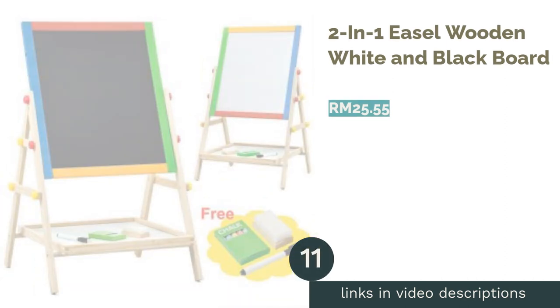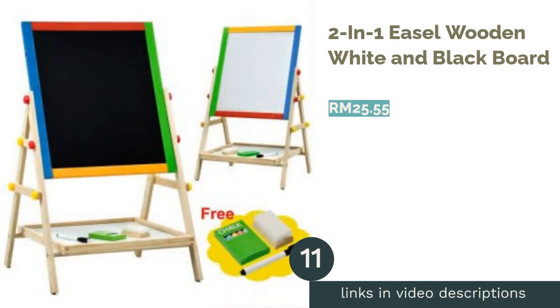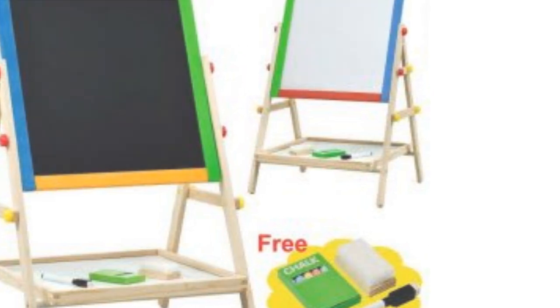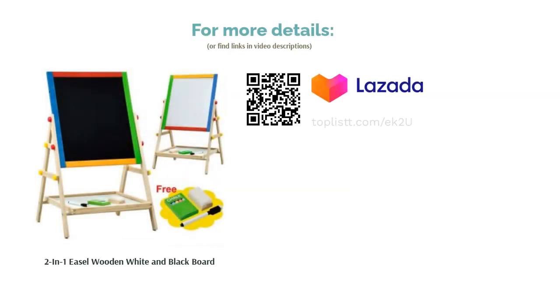The next product on our list is the Two-in-One Easel Wooden White and Black Board. Age is just a number and should not be a barrier to a child's learning curve. With this double-sided black and white board, let your child practice their maths or just draw random stuff on it. Place it at the corner of the nursery — your child will love it when they're old enough.